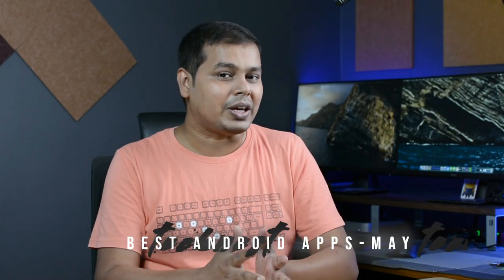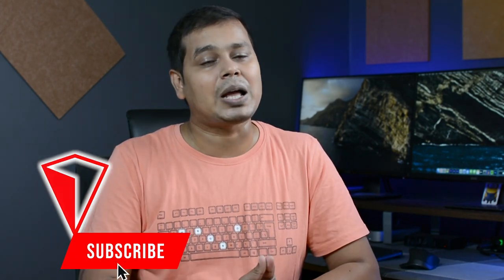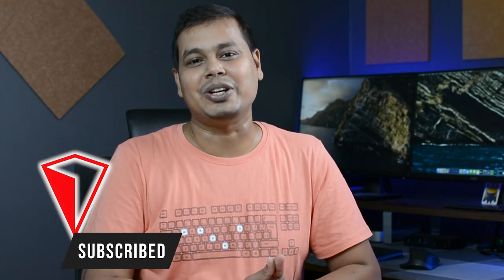So that was the list of best Android apps for the month of May. If you think there are any other apps that would make this list, make sure to comment down below so that everyone is aware. Give a thumbs up if you enjoyed this video, share it with your friends and don't forget to subscribe to our channel for more amazing tech videos.